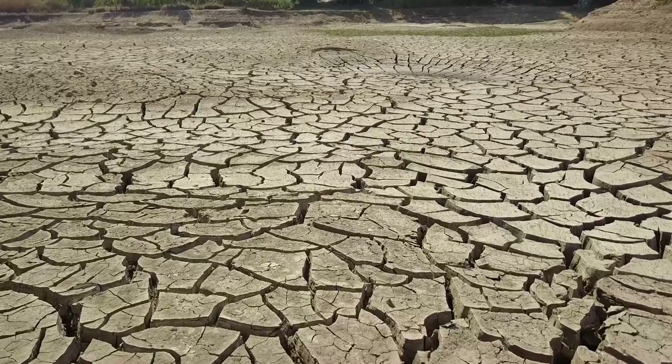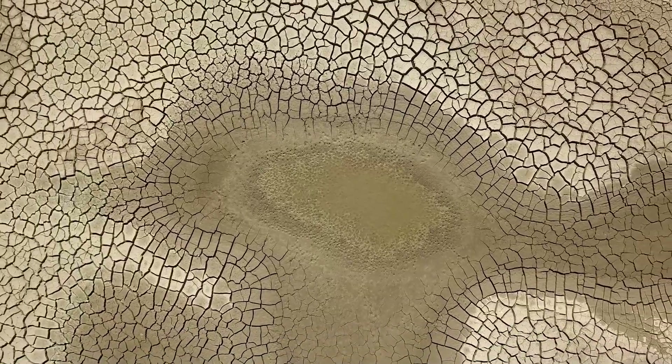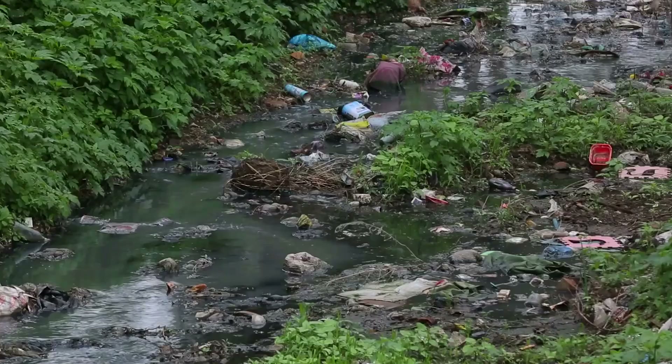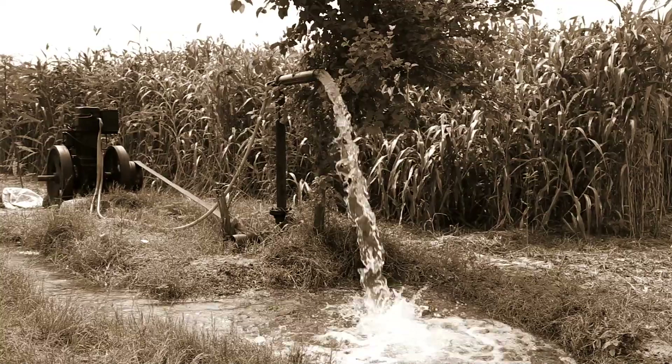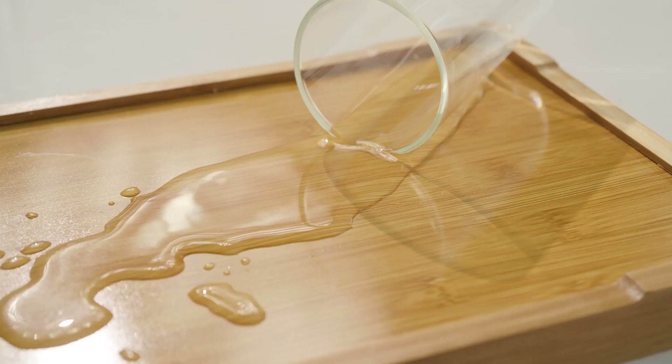Have you ever worried about what if there's no water one day? The Earth is indeed experiencing serious problems of water scarcity and pollution. With microplastics flooding, groundwater being excessively extracted, and clean drinking water lacking, there is an urgent need for healthy, clean new water sources.